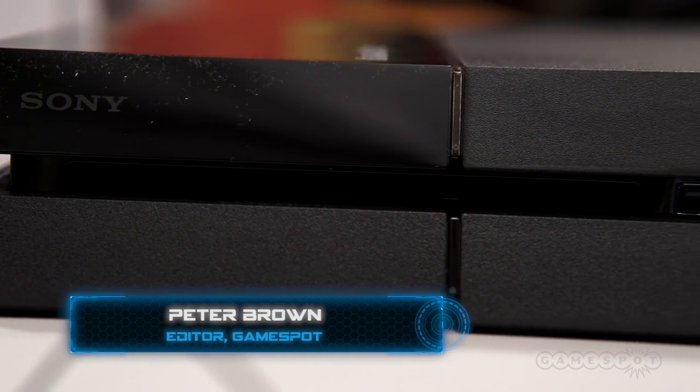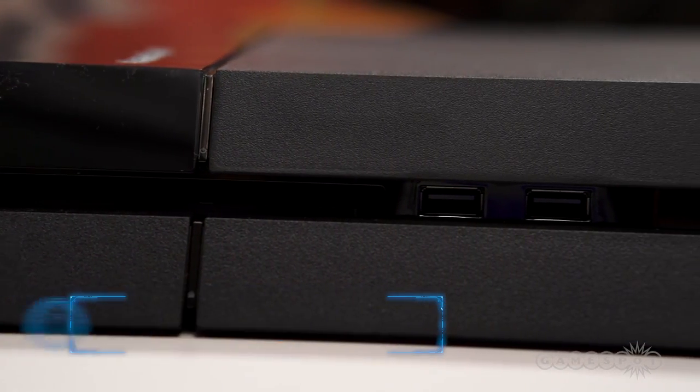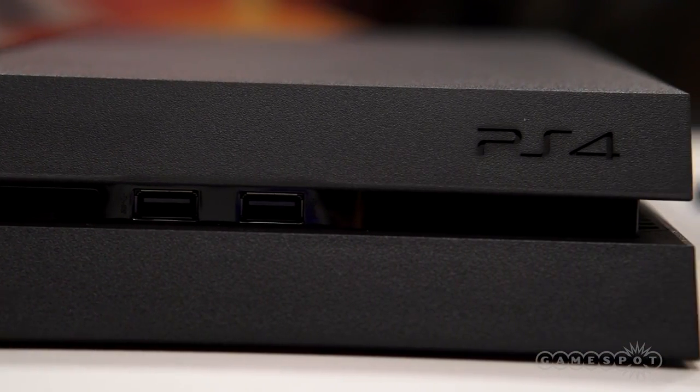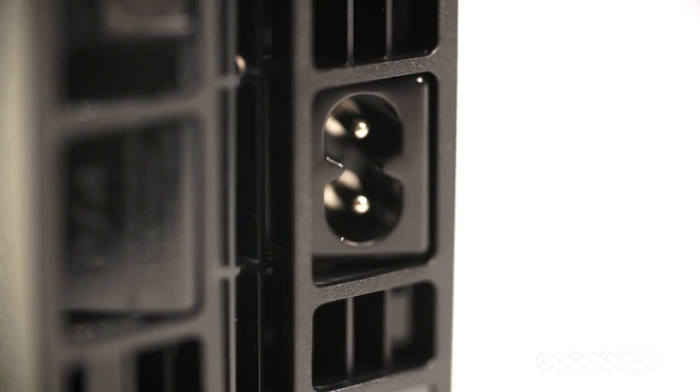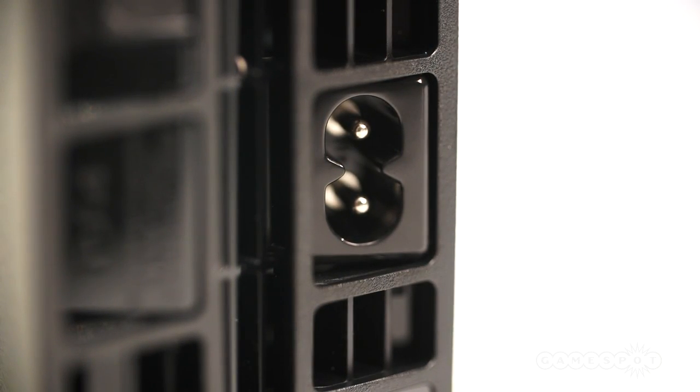Sony's PlayStation 4 has finally arrived, signaling the start of the next generation of console gaming. Its sharp, split plastic shell houses powerful PC-like components, including the power supply, unlike the Xbox One, which makes use of a large external power brick.